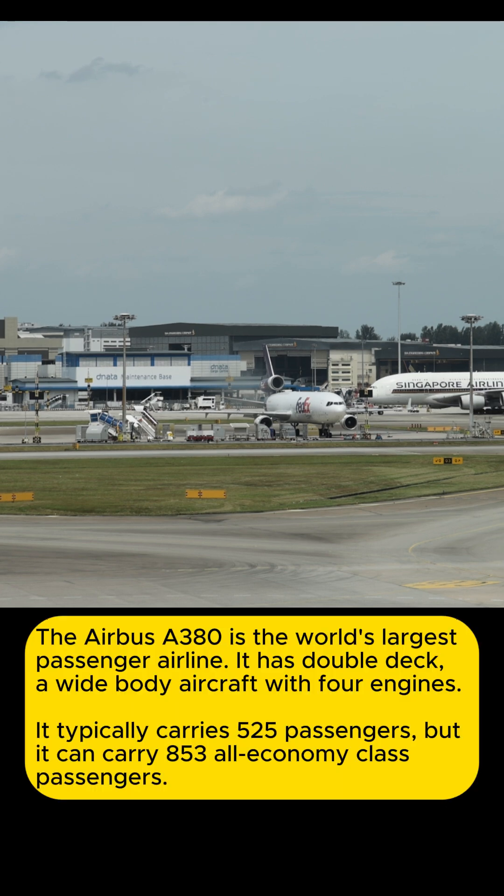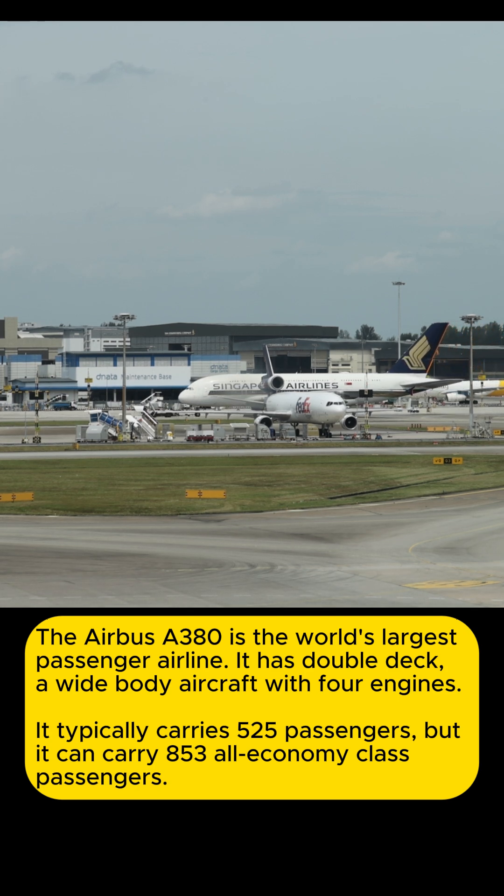The Airbus A380 is the world's largest passenger airliner. It has a double-deck, wide-body aircraft with four engines. It typically carries 525 passengers, but it can carry 853 in an all-economy class configuration.